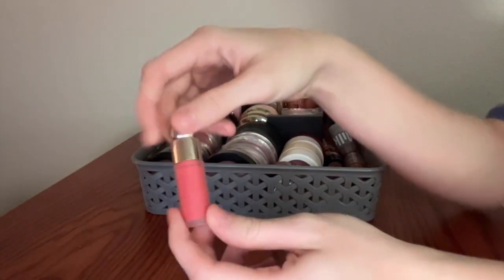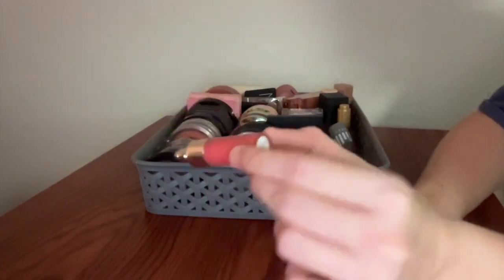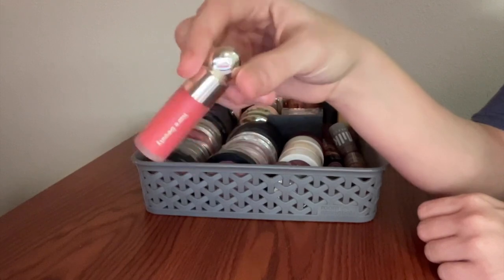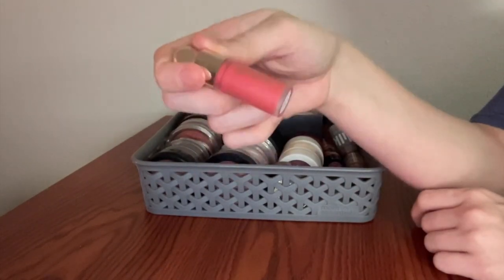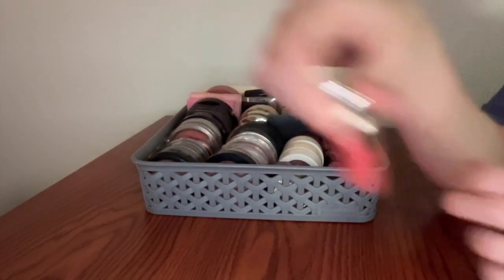On that note, this is a little mini Rare Beauty Liquid Blush that I got in a gift set. This one's in the shade Joy and it's a much punchier color — you need a lot less of it, so I'm cool with having a much smaller bottle. This is still going to last me an insane amount of time. I really like this shade as well and I'm glad I have it.